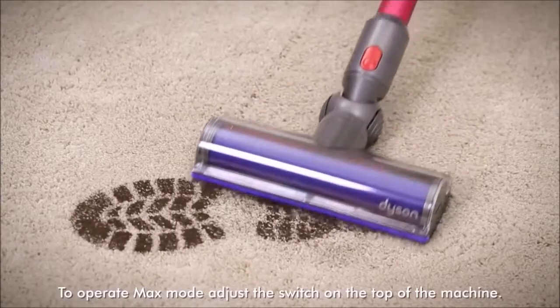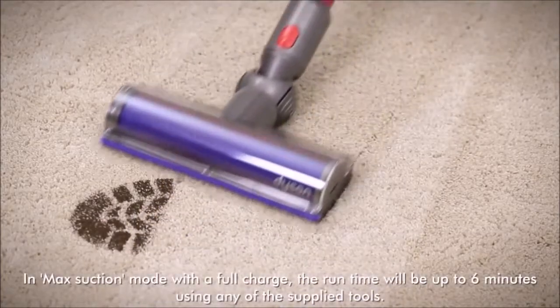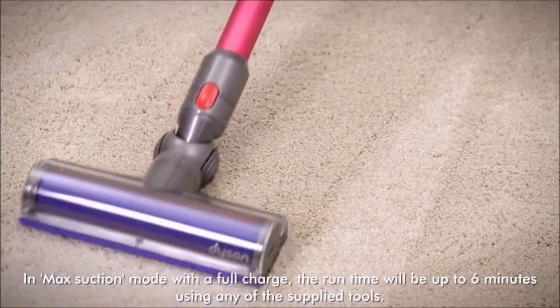The Dyson V7 vacuum cleaner is an Amazon's Choice product, ranked 3rd in the stick vacuums and electric brooms category.